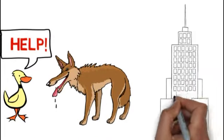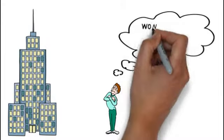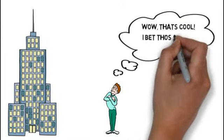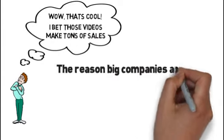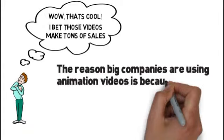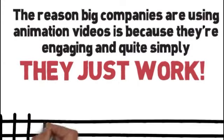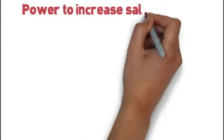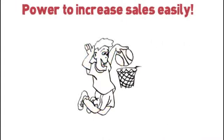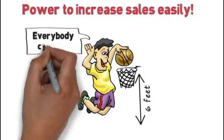You've probably noticed Fortune 500 companies using animation whiteboard videos and thought to yourself, wow, that's cool — I bet those videos make tons of sales. The reason big companies are using animation videos is because they're engaging and, quite simply, they just work. It's like knocking ducks off a fence post. Animation whiteboard videos' power to increase sales is as easy as shooting fish in a barrel — it's like slam dunking a basketball on a six-foot goal. Everybody can do it.